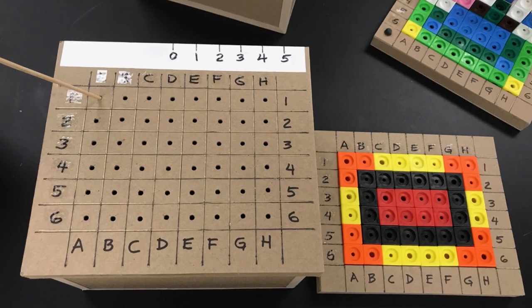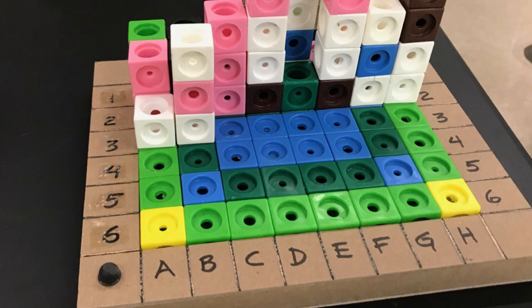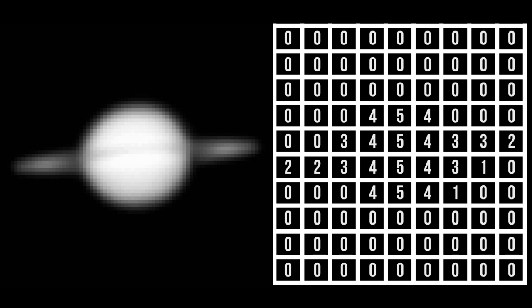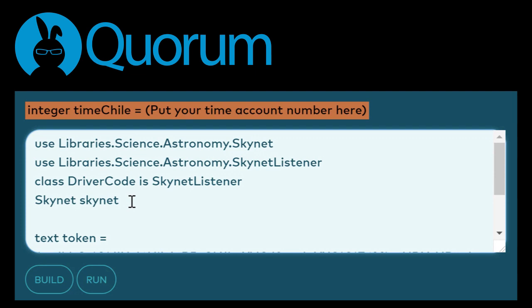Because computing is essential for modern astronomy, IDATA created curricular resources that taught students the tools of computational thinking. Participants learned that the images we love so much are simply numbers in a matrix that can be manipulated. They use Quorum, a user-friendly programming language, to understand the world of astronomy through data analysis and computation.